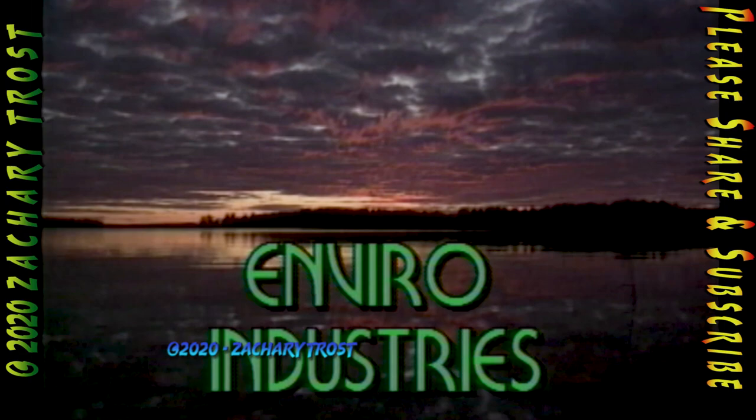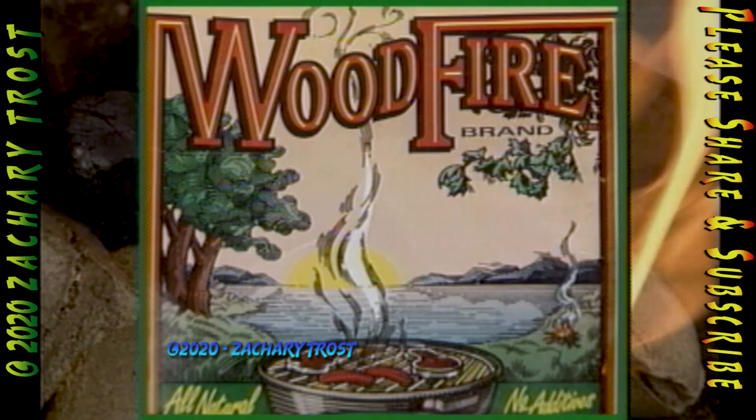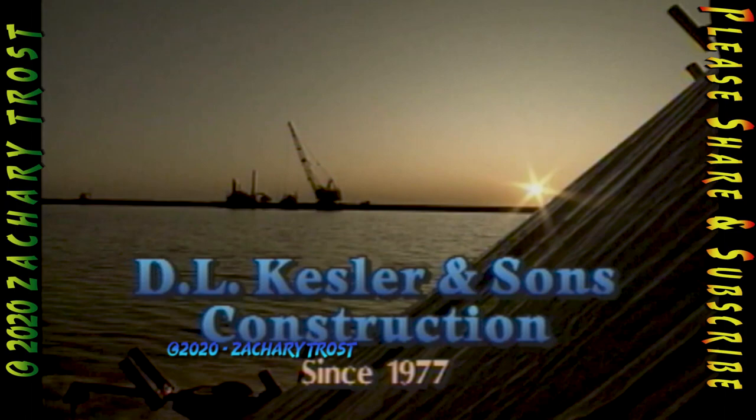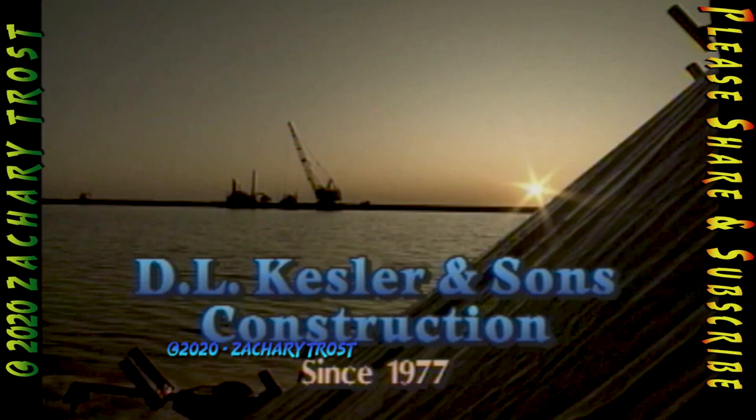Fred Trost's Practical Sportsman is brought to you by Enviral Industries of Paradise, Michigan, makers of wood fire barbecue briquettes made from 100% natural hardwoods that burn completely. Wood fire briquettes give food the flavor of an old-fashioned wood fire barbecue. By D.L. Kessler & Sons Construction, specializing in residential development and commercial construction since 1977. And by the financial support of viewers like you.